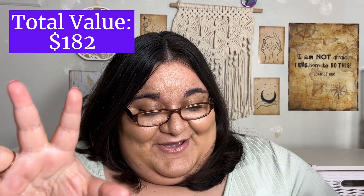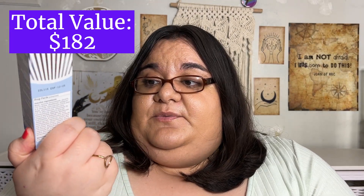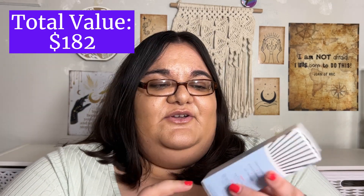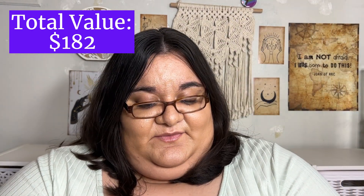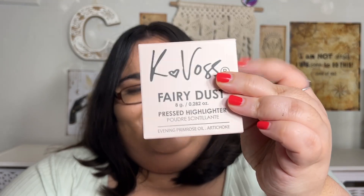So that is it — that's everything I got. We have a moisturizer with SPF — I'll probably give it to my mom since she's out in the sun all day. We have the mascara, a perfume, a serum, and of course the K Boss Fairy Dust Highlighter. And the Copari body bumps item I cashed points for.